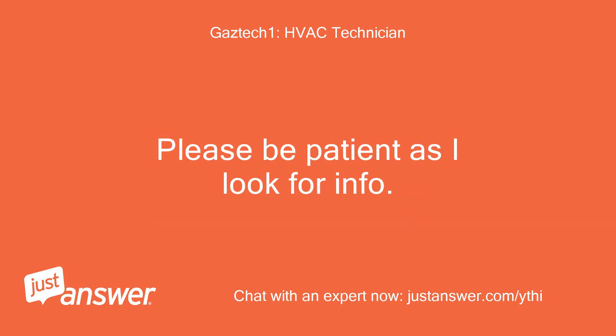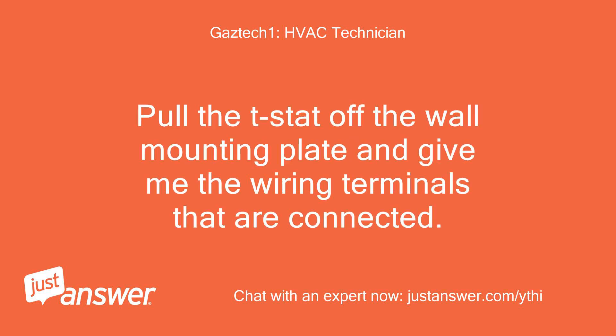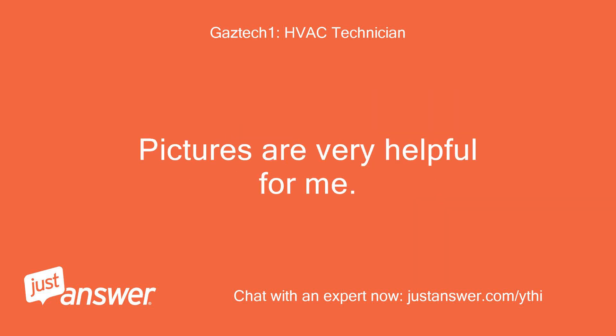Please be patient as I look for info. I am ready to assist you. Pull the t-stat off the wall mounting plate and give me the wiring terminals that are connected. You can upload pictures here using the Attach Files button next to the send button in your reply dialog window. Pictures are very helpful for me.